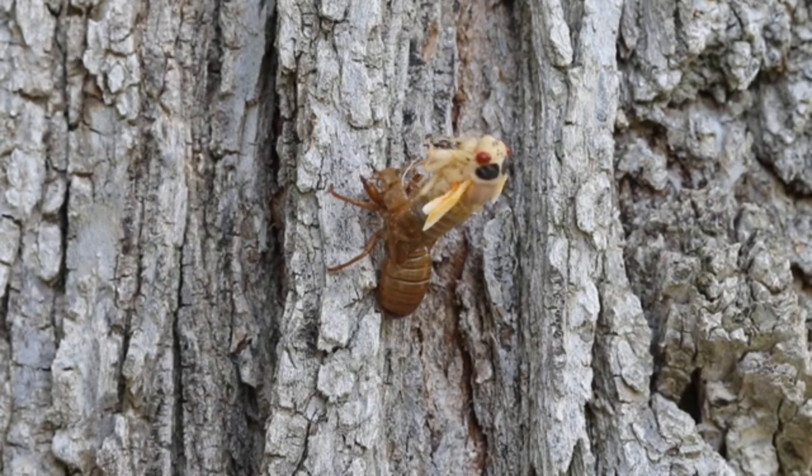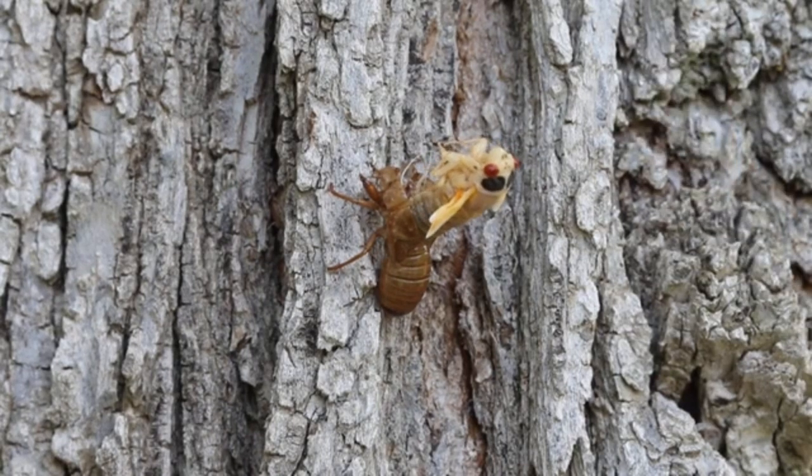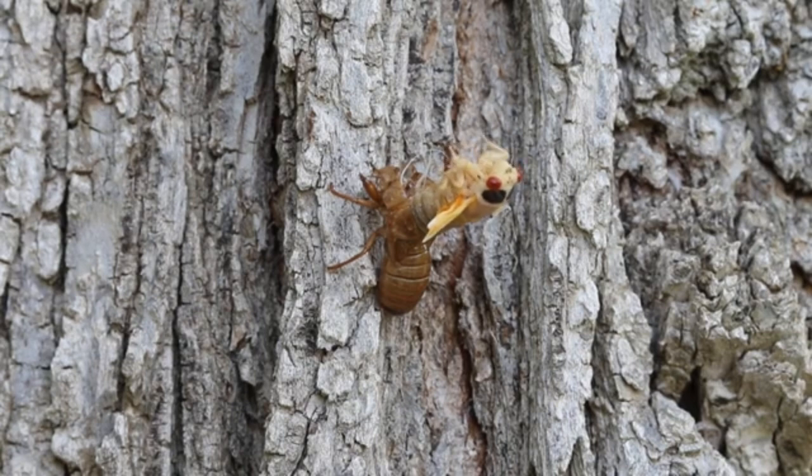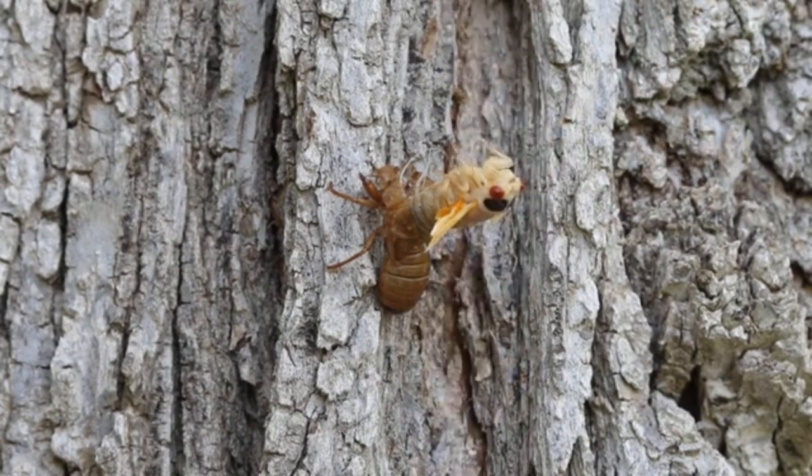Then comes the final stage: sclerotization. That's when the new cuticle hardens and darkens, usually over a few hours. This is also when, for winged insects, the wings get expanded to full size — they use hemolymph pressure to inflate the wing veins like tiny balloons. Fresh out, puff up, then solidify — it's like a superhero changing, but way squishier at first.